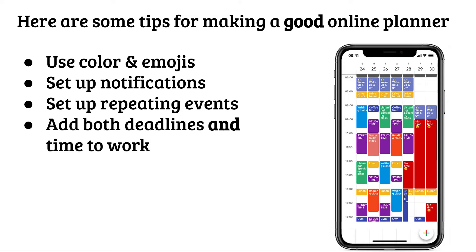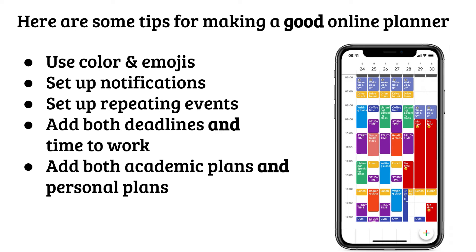Add both deadlines and time to work so that you can plan when you're going to do all this work. Add both academic plans and personal plans so you can see that you have enough time to go to the gym or hang out with your friends. And you should be specific with details — this is a plan to help you get things done. Don't just say 'study'; say what you're going to study, where you're going to study, who you're going to study with. That way you have a real plan.